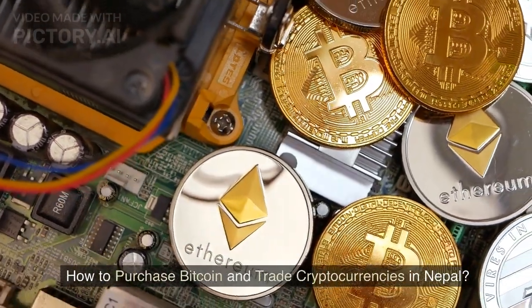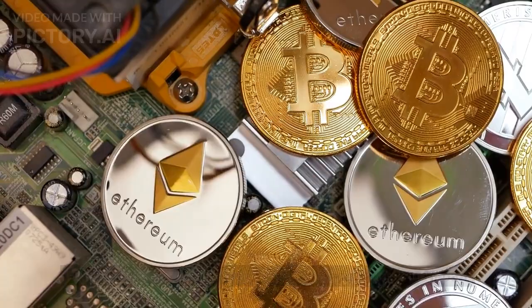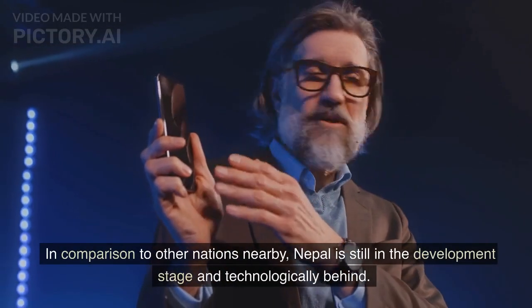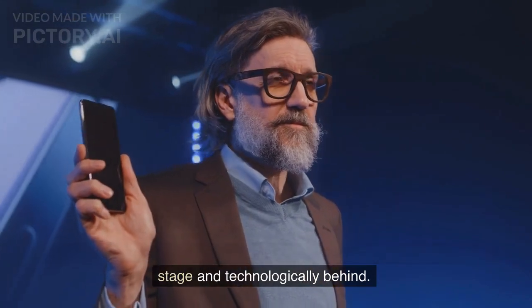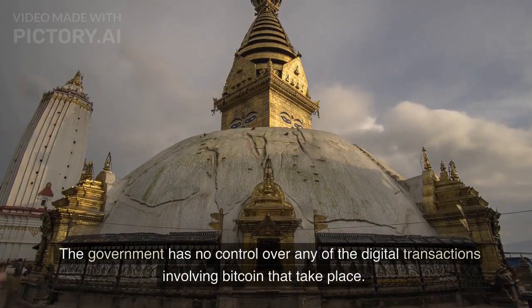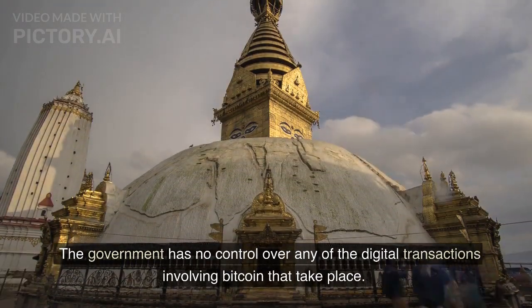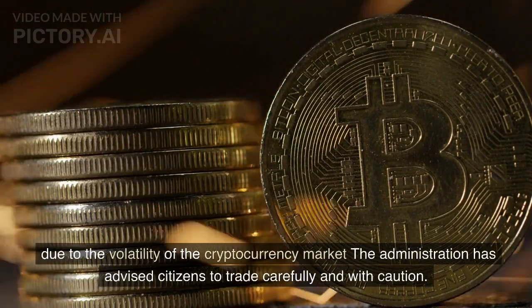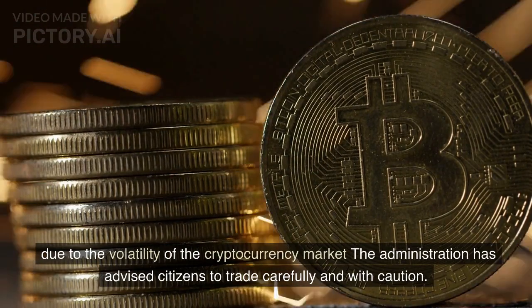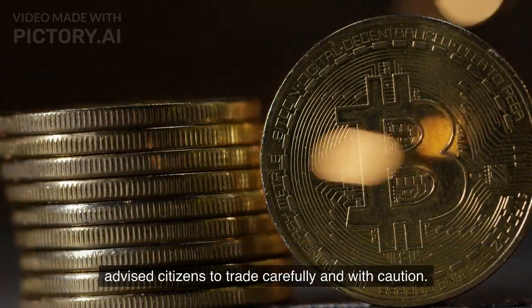How to purchase Bitcoin and trade cryptocurrencies in Nepal: in comparison to other nearby nations, Nepal is still in the development stage and technologically behind. The government has no control over any of the digital transactions involving Bitcoin that take place. Due to the volatility of the cryptocurrency market, the administration has advised citizens to trade carefully and with caution.